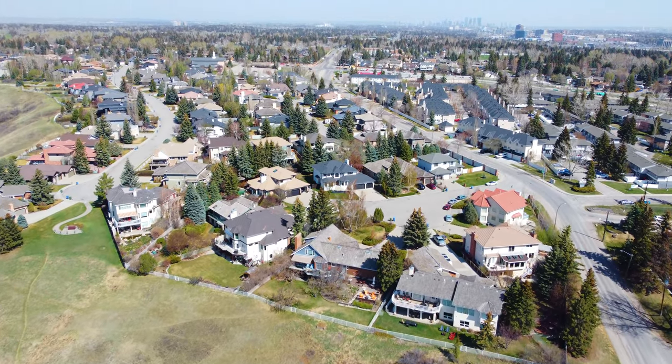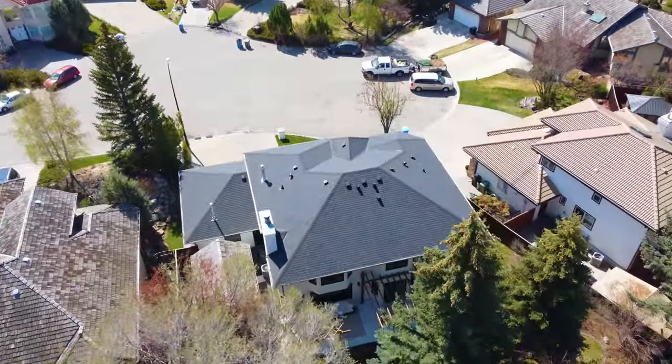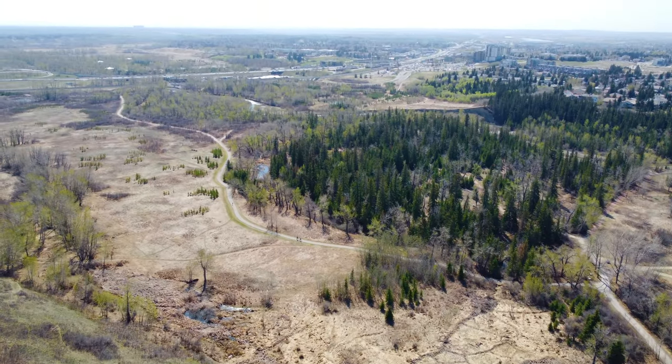This home is located on a prestigious cul-de-sac where many of the homes back directly onto Fish Creek Park. This is a very coveted street — it is the closest street to the park and it's absolutely beautiful.